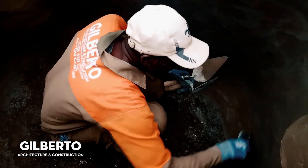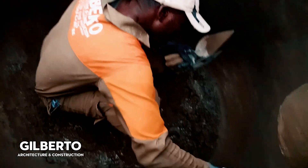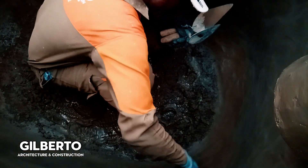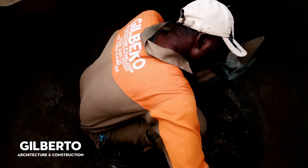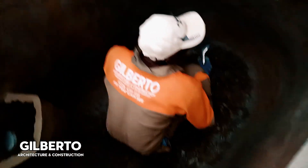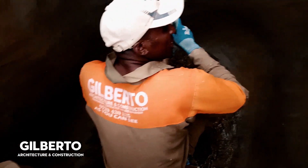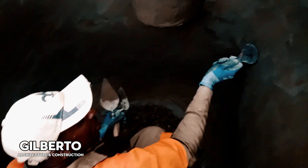How are you doing? Gilberto architecture construction — as you can see on my back there is a number plate, Gilberto's number plate. Gilberto architecture construction, independent contractor and site supervisor. I'm supervising myself here, as my title shown.